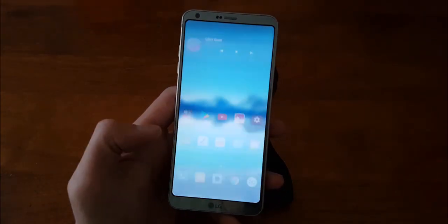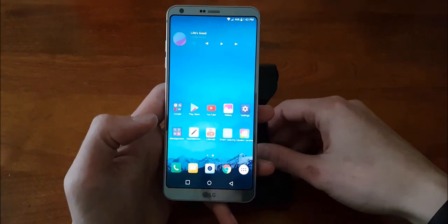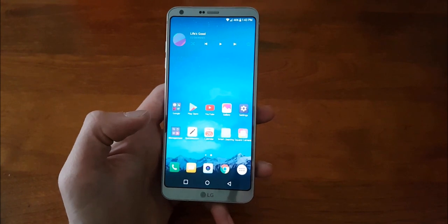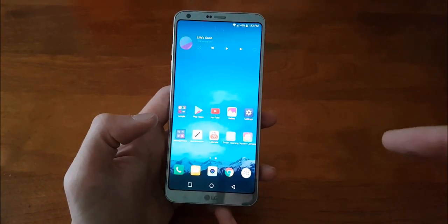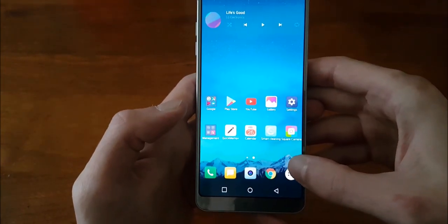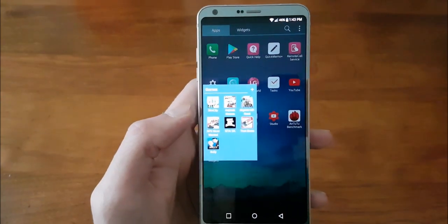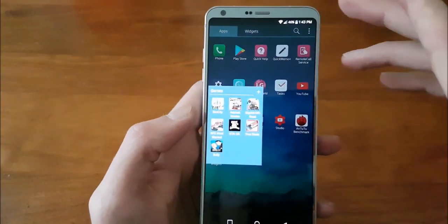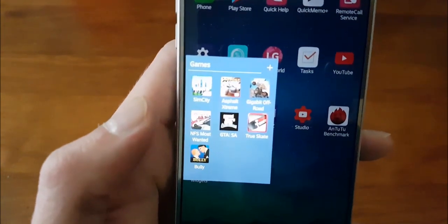This is the Canadian version, the H873, so it is not a dual SIM model and it is not a 64 gigabyte model. It's pretty well the same model we're getting in Canada and the US, so there's not really much of a difference. We'll hop right into games here — looks like I've got SimCity, Asphalt Extreme, Gigabit Off-Road, Need for Speed Most Wanted, GTA San Andreas, True Skate, and Bully.